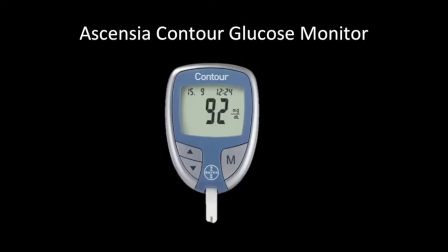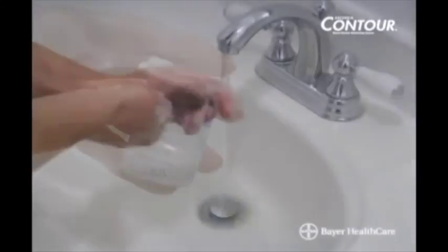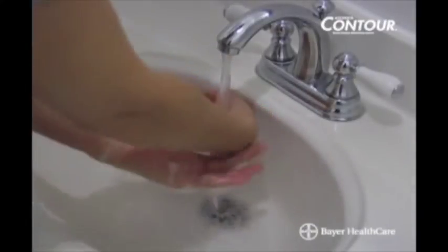Now for a quick overview of the Contour Glucose Monitor, as this might not be the device you use in your facility. Have all the materials you will need available: your Contour meter, test strips, and the lancing device with lancets. Wash your hands thoroughly and you'll be ready to test.